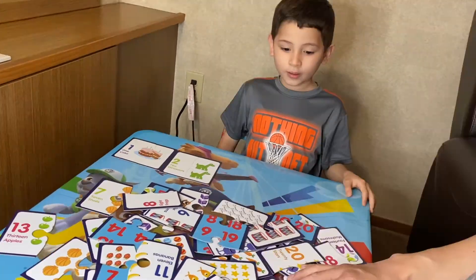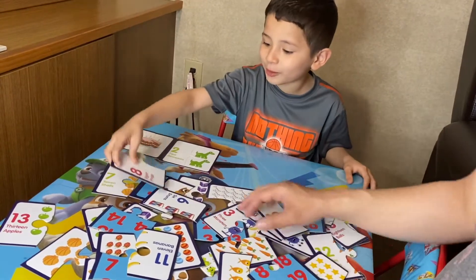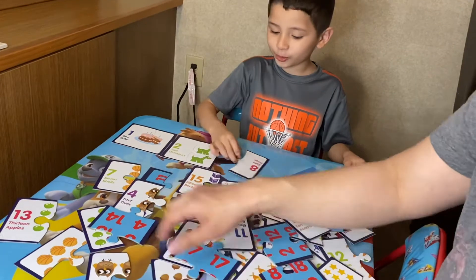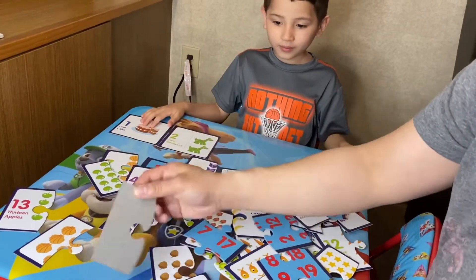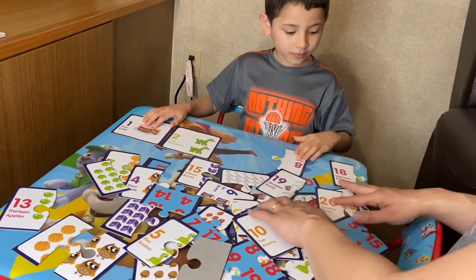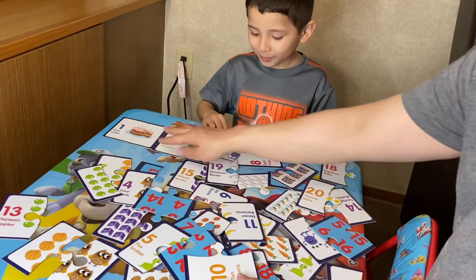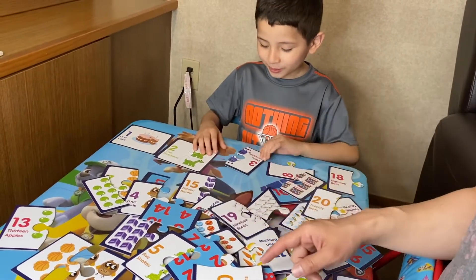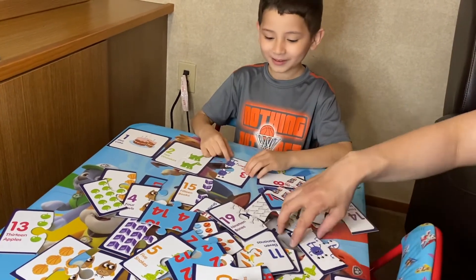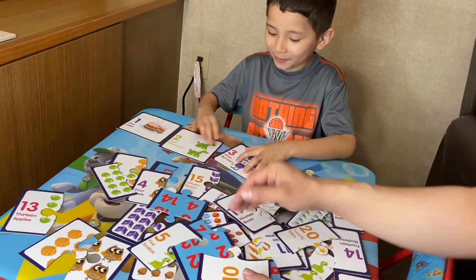And then what's after number two? Number three! Let's go find number three! Can you help me find number three? Where's number three? I can't find number three! It's here! I found it! Number three! What does it say? Three monsters, aliens! Right here! You found it! Good job! Number three for monster aliens!